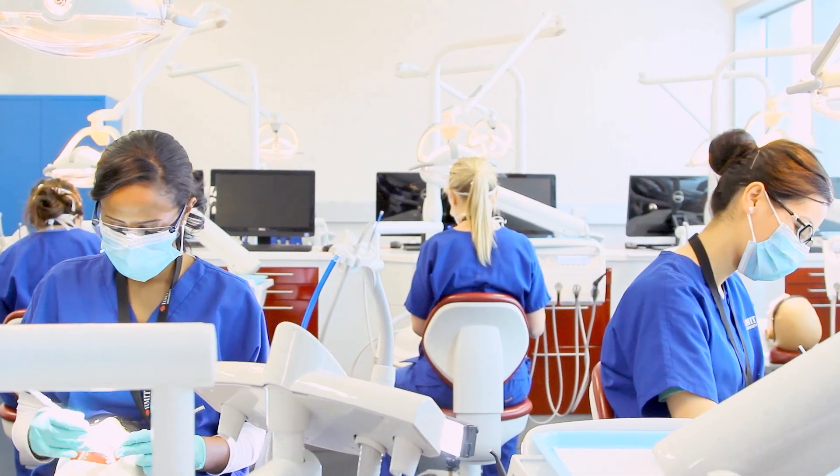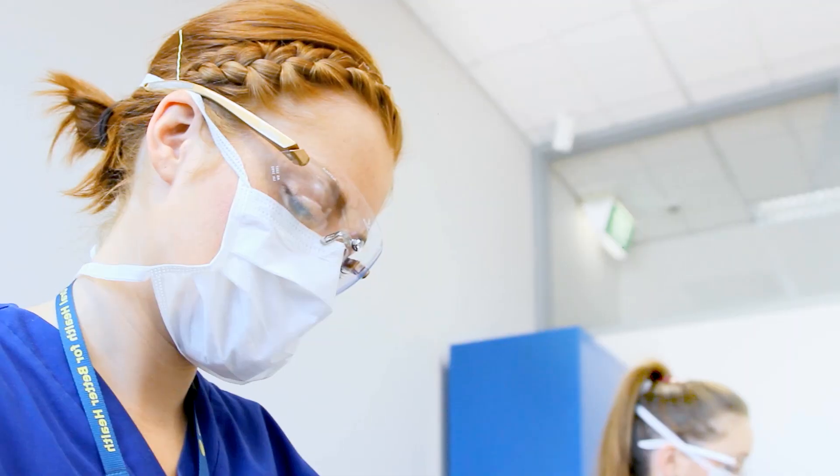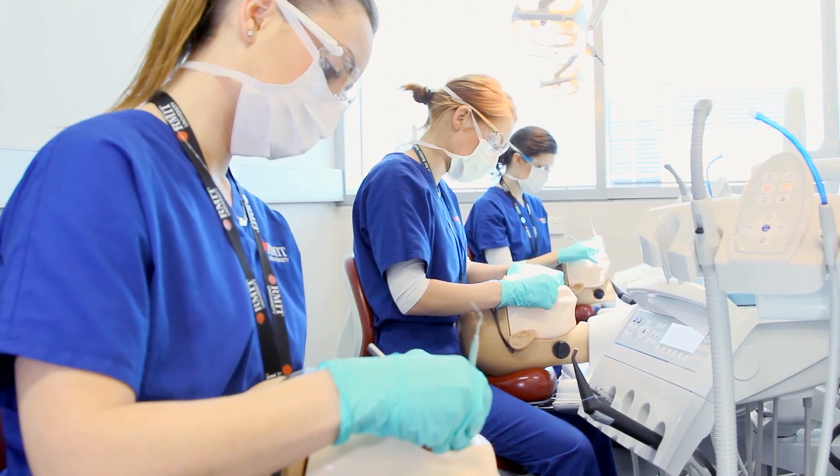RMIT has been at the forefront of dental education for more than 20 years. With a focus on dental assisting and dental technology, RMIT's qualifications range from traineeships and apprenticeships to advanced diplomas.